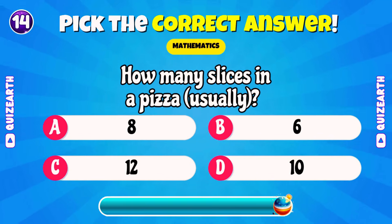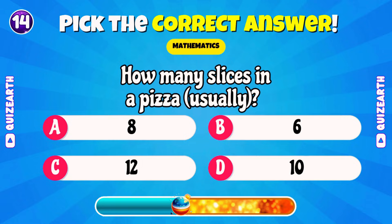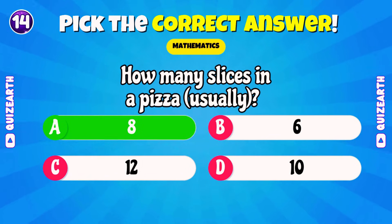How many slices in a pizza usually? Wonderful! 8!